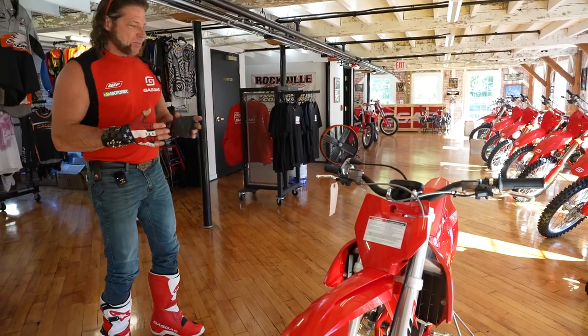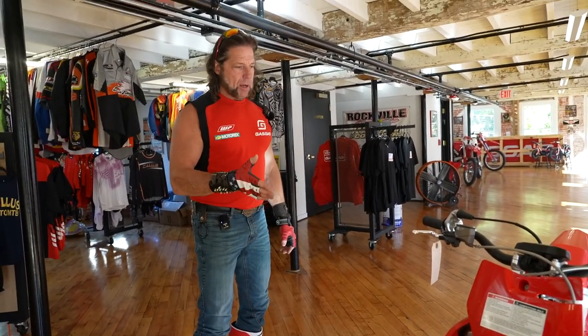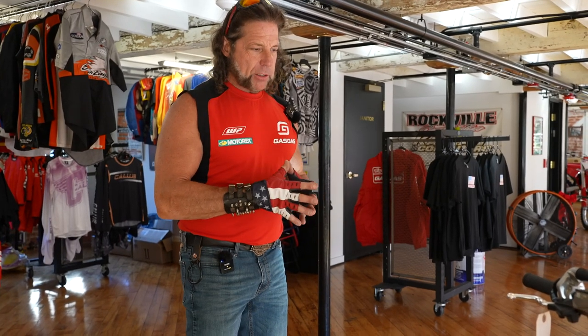The other thing about riding dirt bikes — you may or may not know this — but motocross is the most physically demanding sport that professional athletes compete in today. The aerobic, the anaerobic workout, the hand-eye coordination — it is the most demanding professional sport.